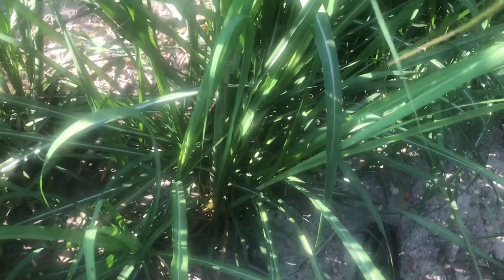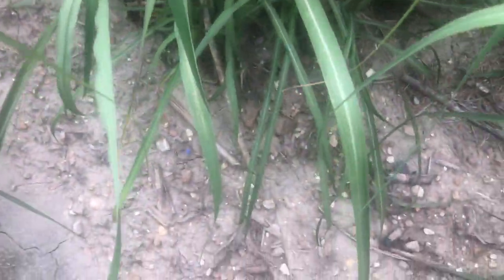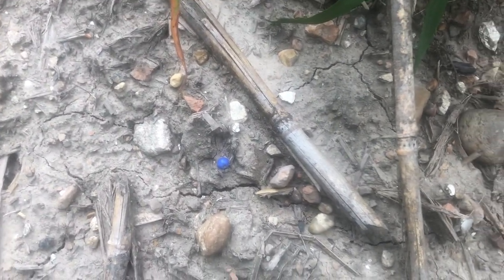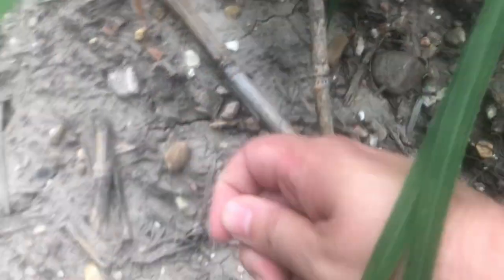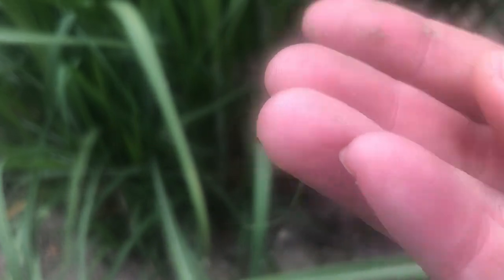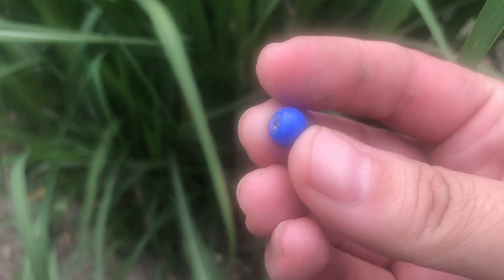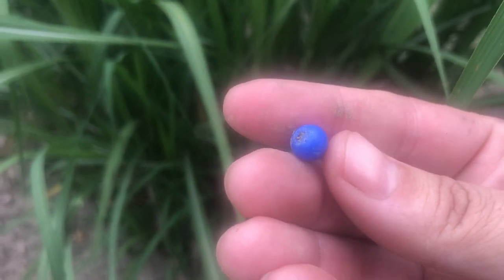Bead alert! I don't know how old it is, but my guess is probably 20th century since it's that lighter color of blue. It is not wound — the grains of the glass — it's newer, but I like it. It's glass, it's probably early 20th century.